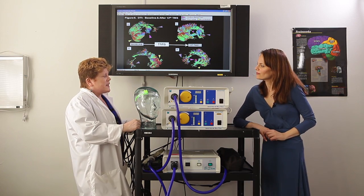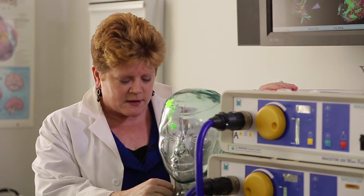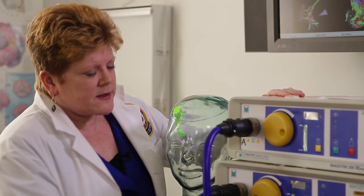LG, the other treatment that we're working on to develop is called transcranial magnetic stimulation, and that's this device here. Essentially what it allows me to do is stimulate your brain or anyone's brain using a non-invasive technique and using a magnetic field.